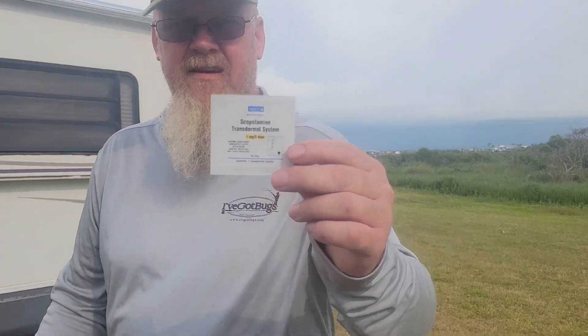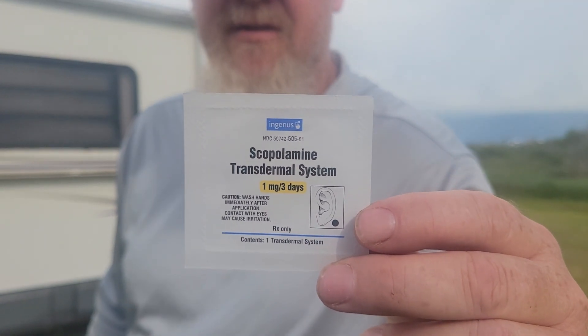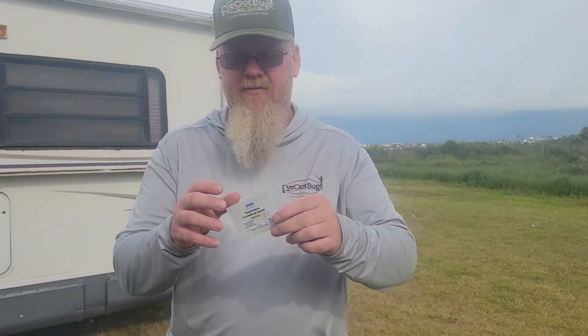I want to show you guys a tip that I use all the time. If you guys suffer with motion sickness, get you some of these. This is the greatest stuff ever. Go to your doctor and ask for it. It's for nausea. It's a little patch.